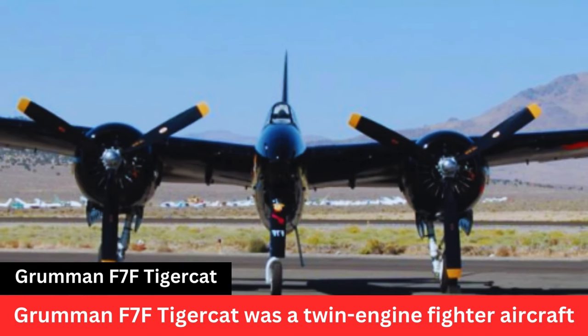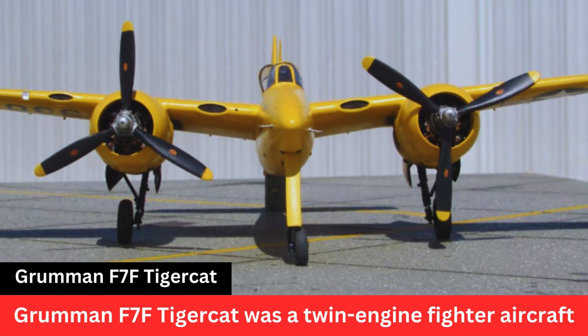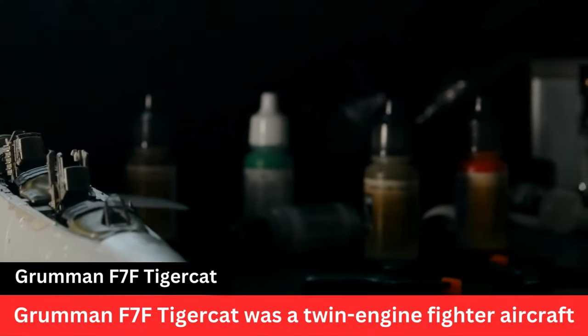Variants. The F-7F Tigercat had several variants, including the F-7F-1, F-7F-2N, and F-7F-3.